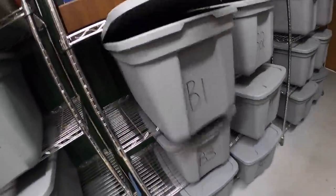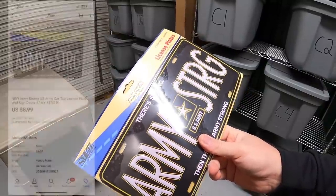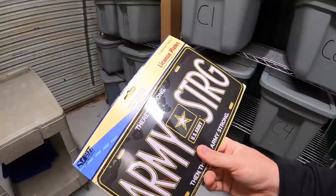Okay, next is in bin B1. This is an army license plate. I had a whole bunch of these that I had almost nothing into, and this is the last one that sold. It sold for $8.99 free shipping. This is going out to the viewer named Skyler. Skyler, thank you for the support. Really hope you like the license plate.